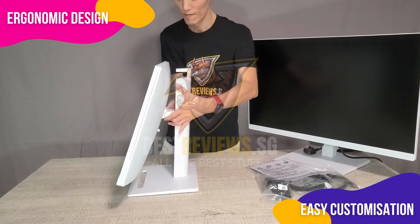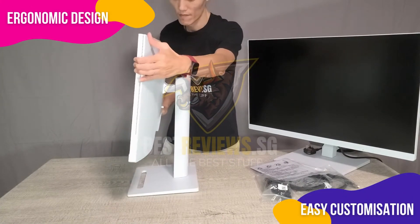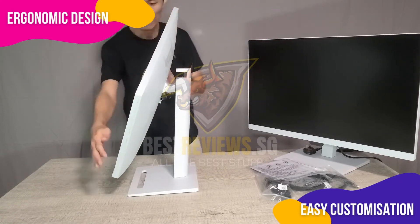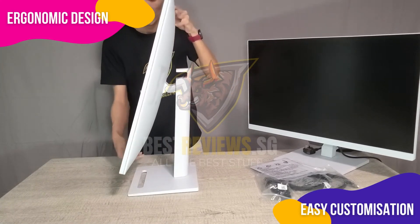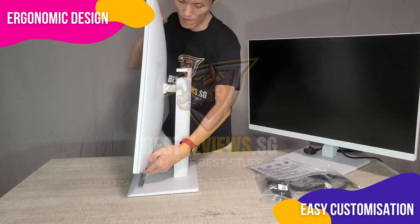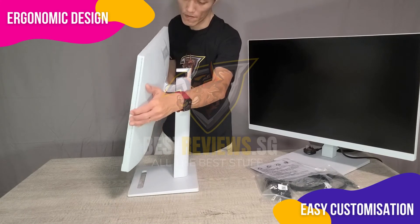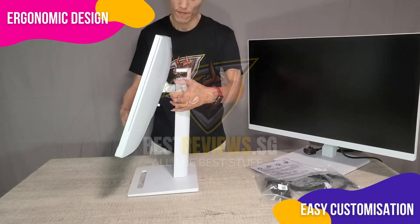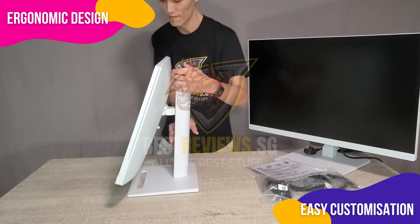One of the standard features of the BenQ GW90QT series is the ergonomic design, which offers users the ability to easily customize the height, tilt, pivot, and swivel of the monitor to suit their unique requirements. This focus on ergonomics ensures that users can maintain a comfortable and healthy posture while working, ultimately boosting efficiency and productivity.